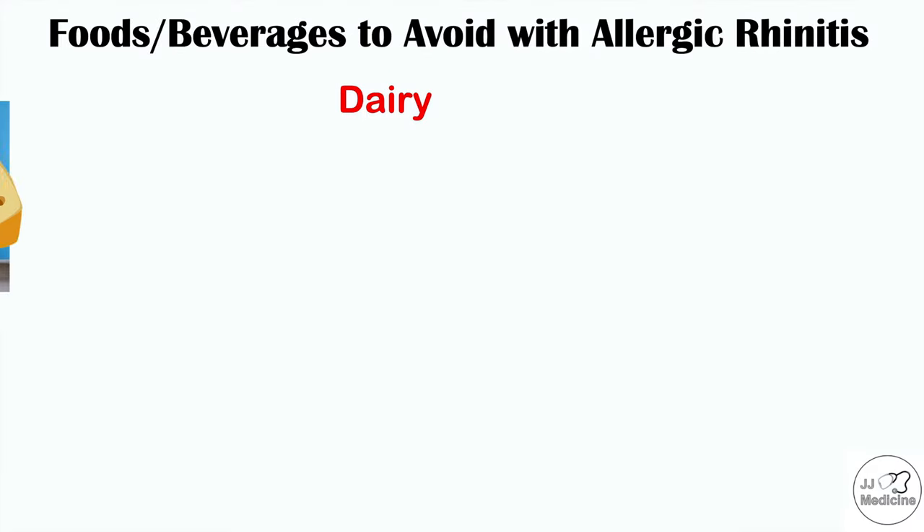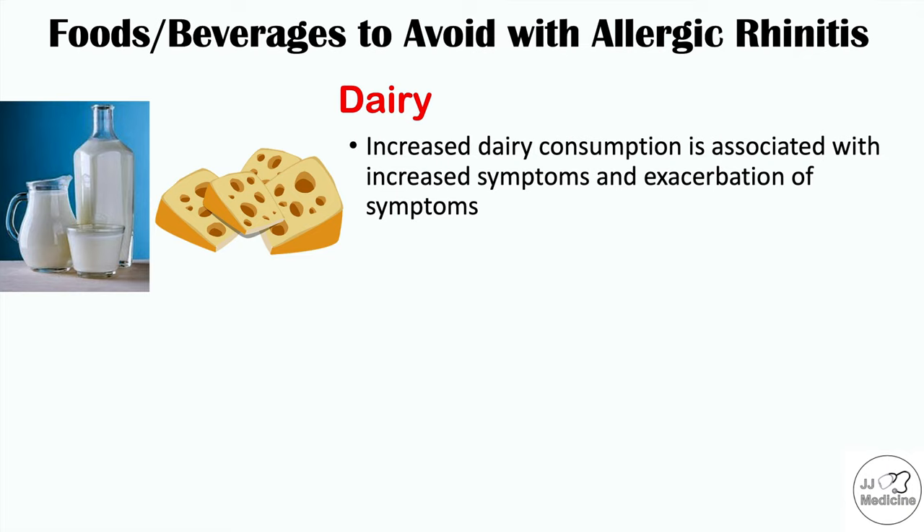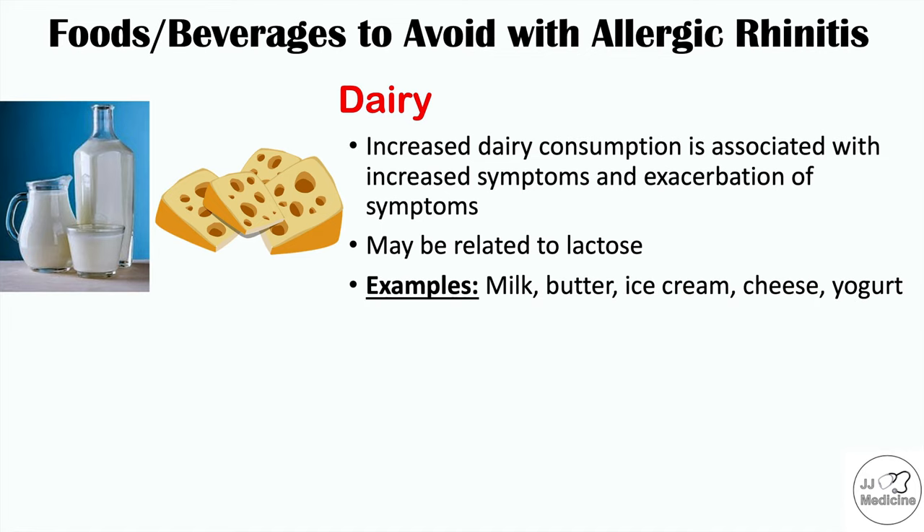Dairy consumption has been associated with increased symptoms and exacerbation of symptoms of allergic rhinitis and hay fever. It may be related to lactose, so a lactose-free milk may be a better alternative. Examples of dairy products that can worsen symptoms include milk, butter, ice cream, cheese, and yogurt.